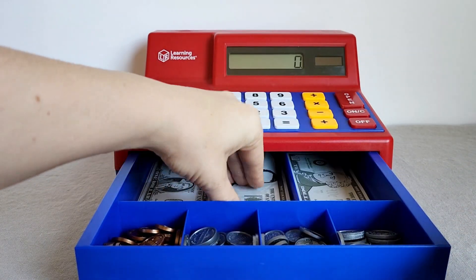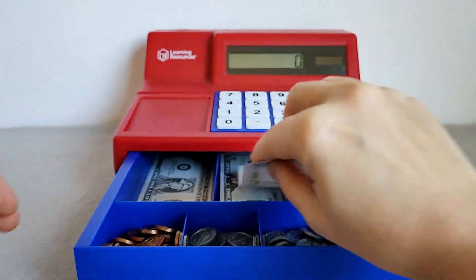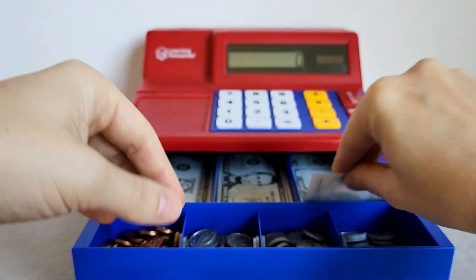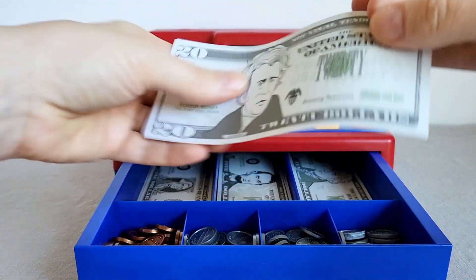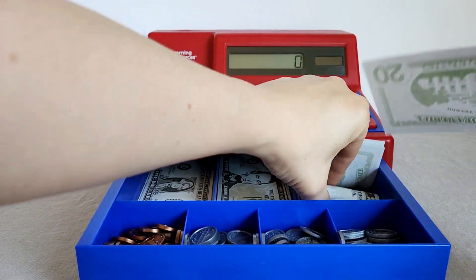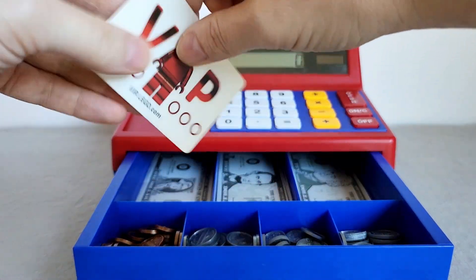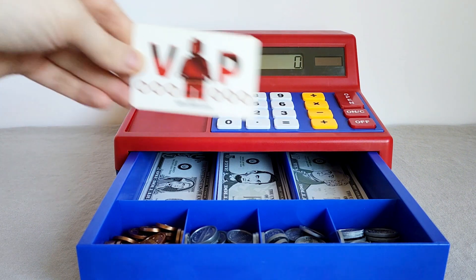A great thing about Learning Resources is that their pretend money actually looks like money. So it really helps to learn what the $1, $5, $10, and $20 bills look like, as well as the coins — pennies, nickels, dimes, and quarters — all look like real currency. This register also comes with a little fake credit card.